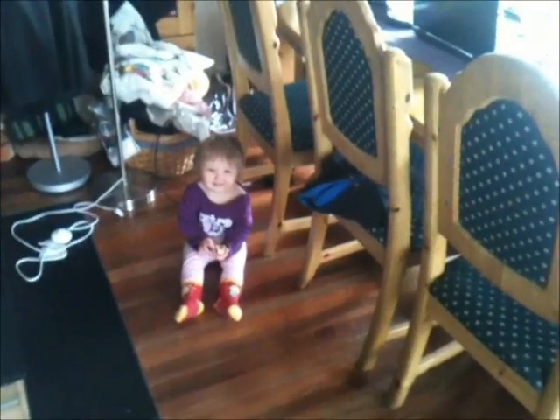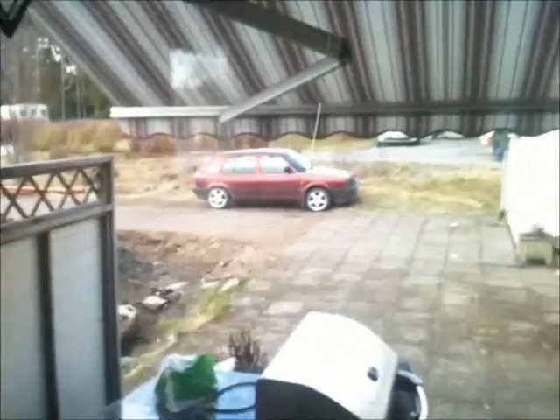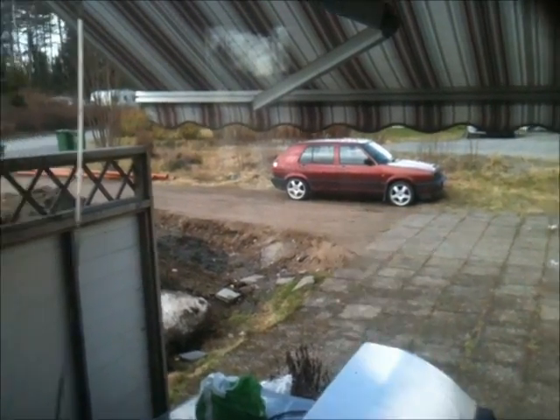Hello everybody, welcome back to the Norwegian 737 project. I'm in my living room this time — I'm home with my daughter today, she's been sick for two days. Look at that red Golf right there, a 1991 diesel, awesome and cheap.